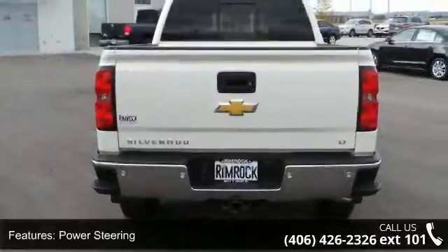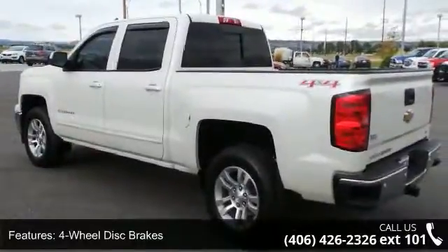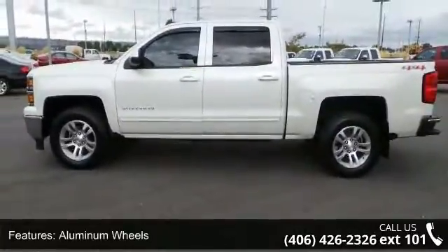Enjoy these notable features: 4-wheel drive, power steering, ABS, 4-wheel disc brakes, aluminum wheels, tow hooks, privacy glass, MP3 player, Bluetooth connection, and auxiliary audio input.